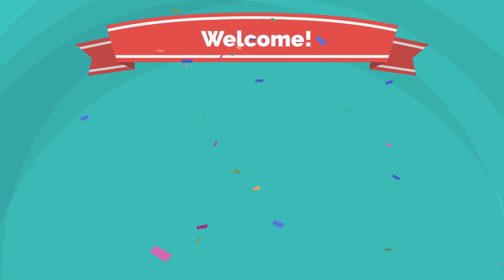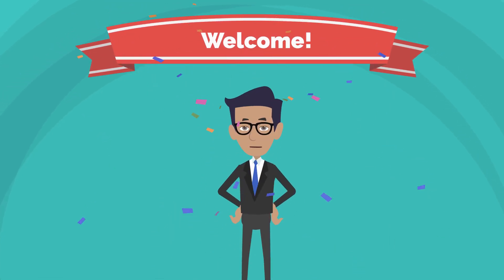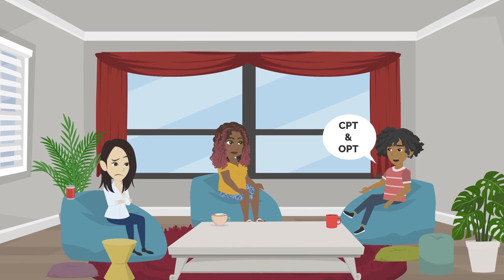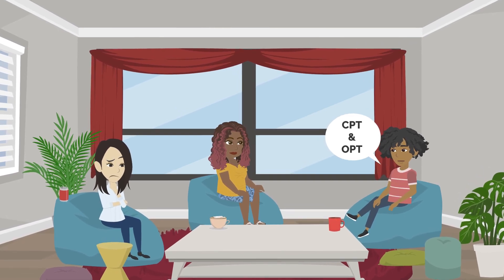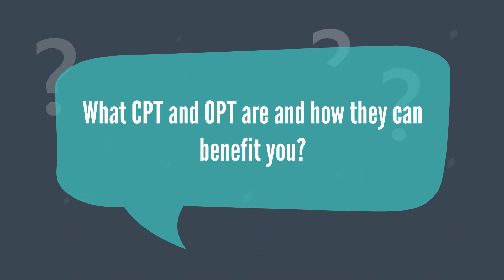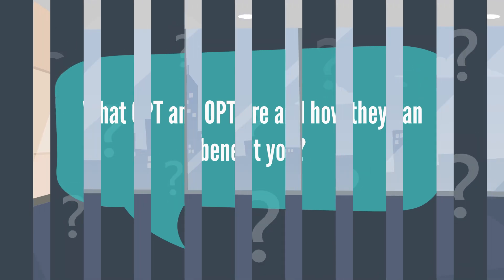Hello and welcome to this video on CPT and OPT in the USA. As an international student, you may have heard these terms thrown around but might not be completely clear on what they mean. In this video, we'll give you a rundown of what CPT and OPT are and how they can benefit you as an international student.